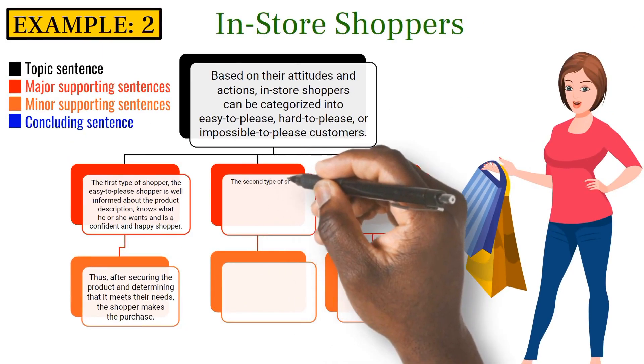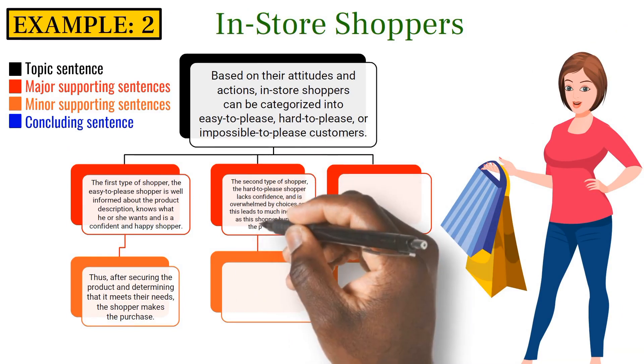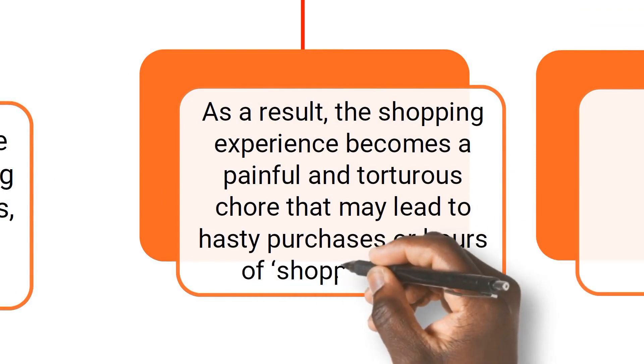The second type of shopper, the hard-to-please shopper, lacks confidence and is overwhelmed by choices, and this leads to much indecision as this shopper hunts for the perfect buy. As a result, the shopping experience becomes a painful and tortuous chore that may lead to hasty purchases or hours of shopping time.